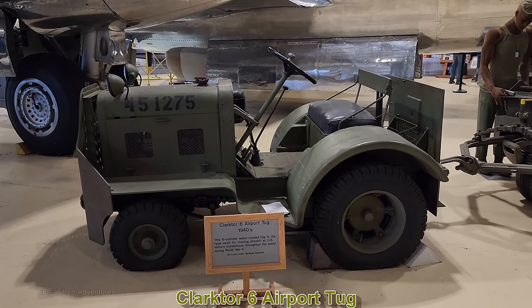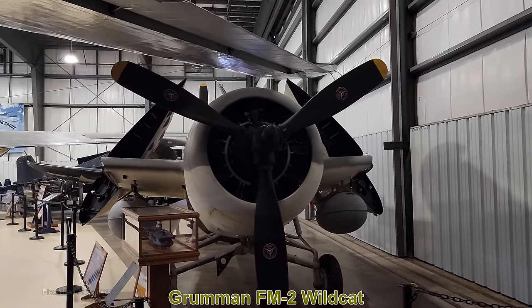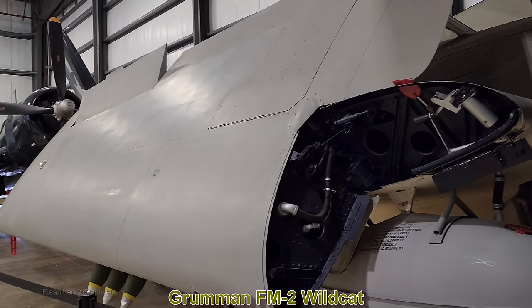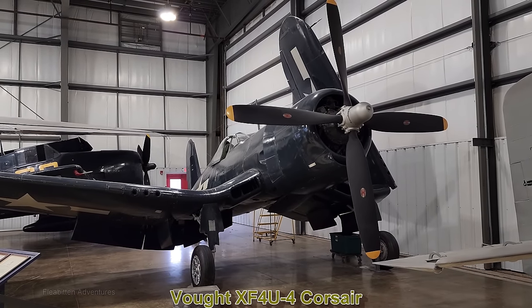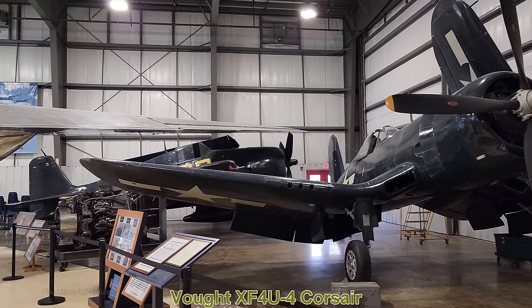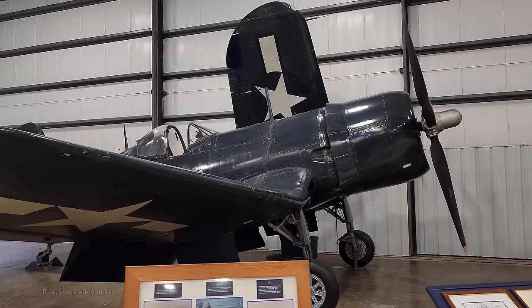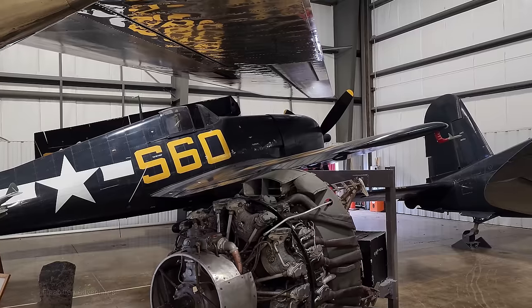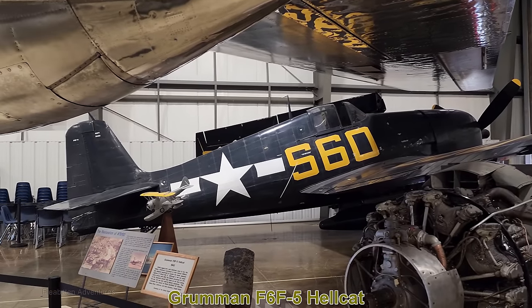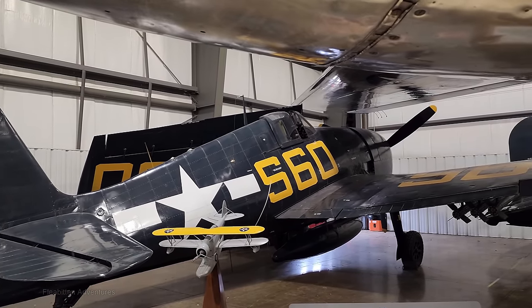Here's the Clark Tour 6 Airport Tug from the 1940s, used to move aircraft around military installations and pull trailers. This is the Grumman FM-2 Wildcat, which first flew in 1937 and was the primary fighter plane of the US Navy, Marines, and Royal Navy at the beginning of World War II. Here we have the Vought XF4U-4 Corsair, designed as a carrier-based aircraft and one of the best fighter bombers of World War II and the Korean War. It can be identified by its inverted gull wing, designed for extra ground clearance for its huge propeller. This one was actually the first Corsair ever produced. This is the Grumman F6F-5 Hellcat, successor to the Wildcat, entering service in 1943 and designed to take on Japan's fighters. It ended up being responsible for the majority of Japanese fighters shot down during World War II.